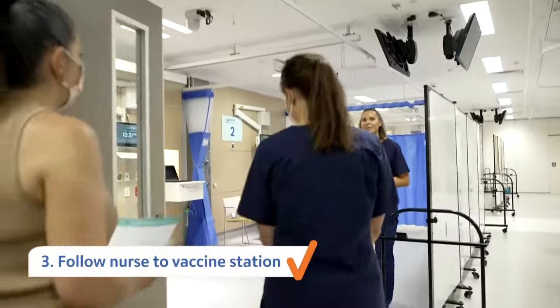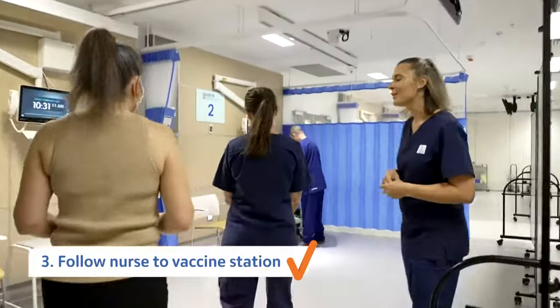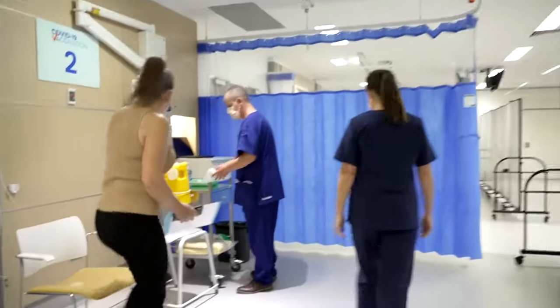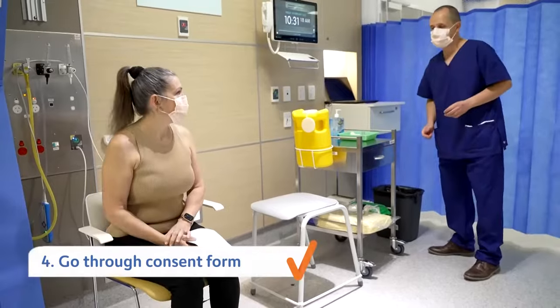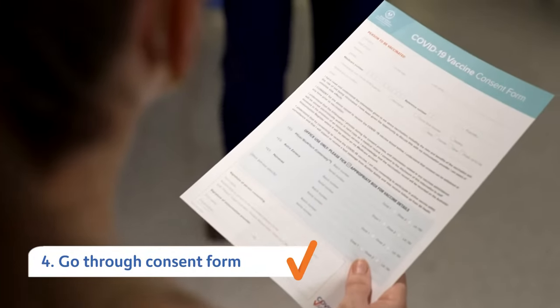When the nurse is ready, you'll be collected from the wait room and brought into the clinic. You'll then be seated and go through your consent form with the nurse and discuss any questions and concerns you have prior to the vaccination.